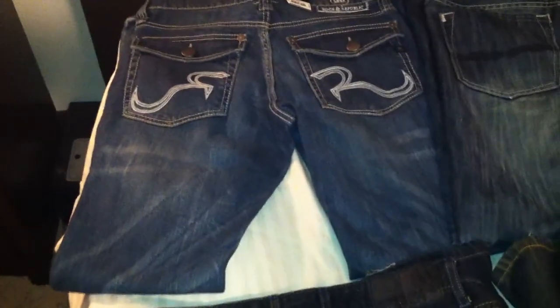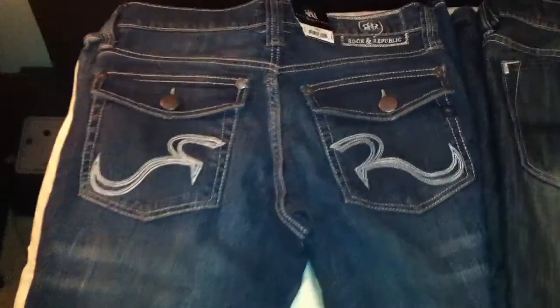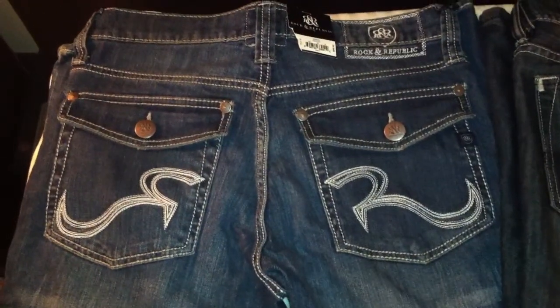This one retails for like eighty-eight dollars. My only pair of Rockin Republic — it still has a tag on it. This one fits pretty tight, so that's why it's in my collection first.